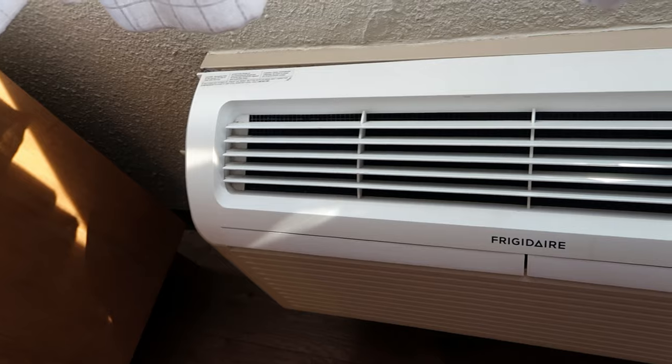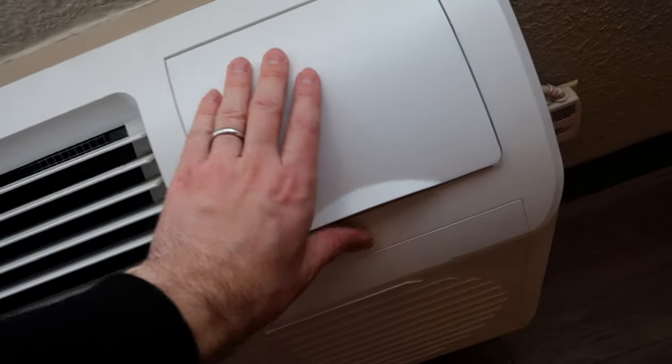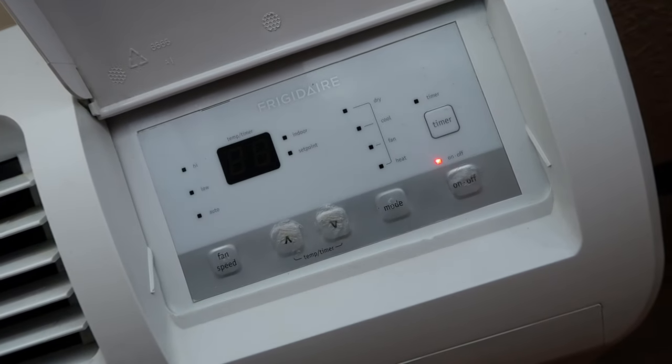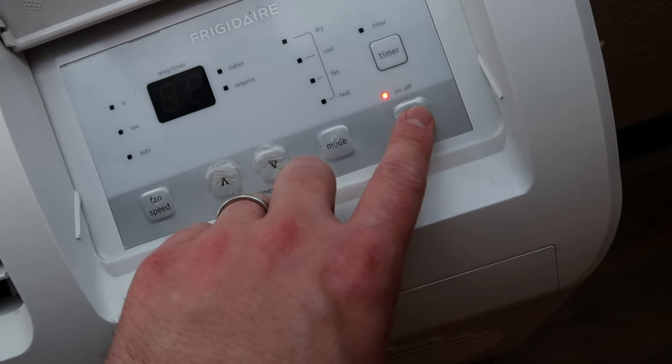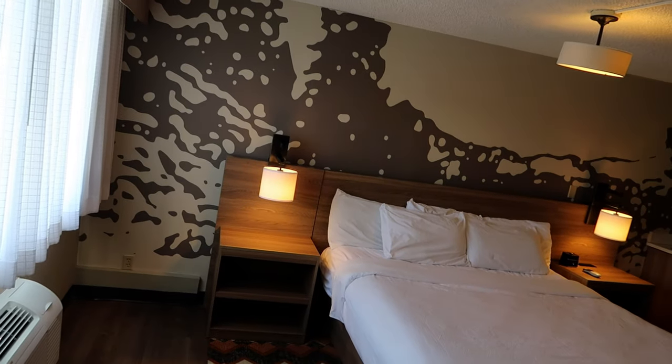The side cabinets also have plenty of space — put all your groceries in there. You do have an in-room AC and heater unit, which you can control not by thermostat but by manual control right here. I have it off right now because we're filming, but that's all you have to do to turn it on.